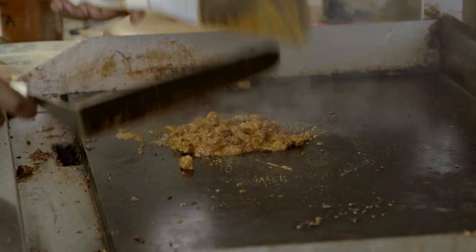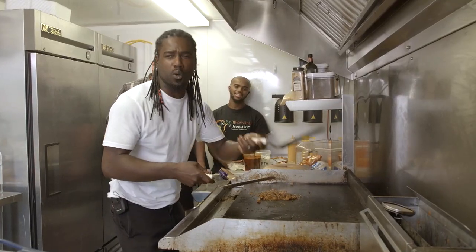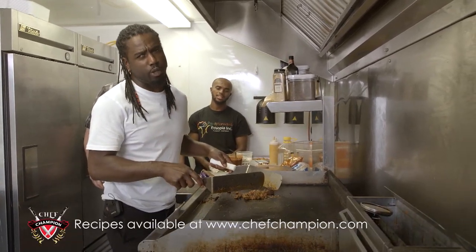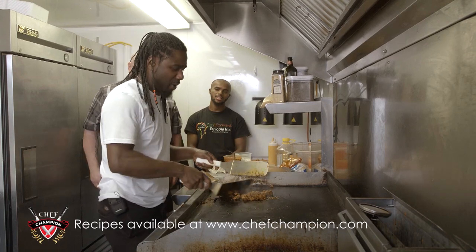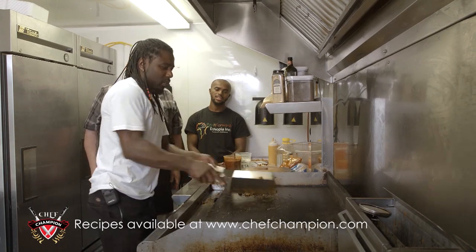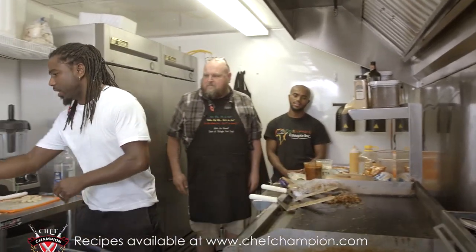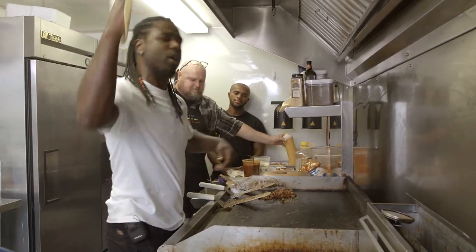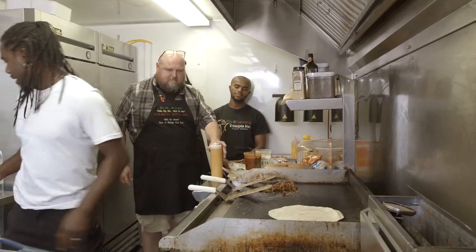For those of you who don't have a fancy flat top like this at home, you can definitely do this in your skillet. Just watch out — if your kids are at home, don't try and be like Chef Champion. Go get your parents. Have your parents flambé for you. So now I'll take my tortilla and throw it on the grill. In Louisiana, we don't just place — we throw it on the grill. Just like that.